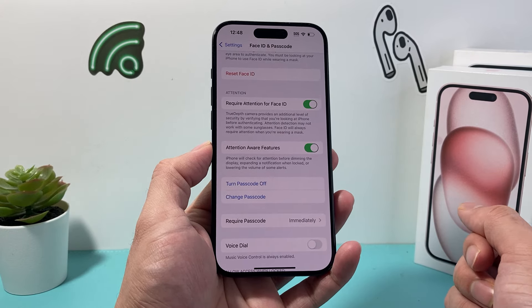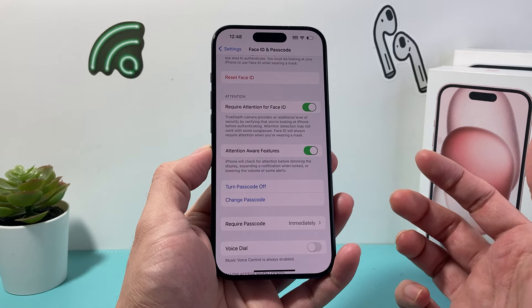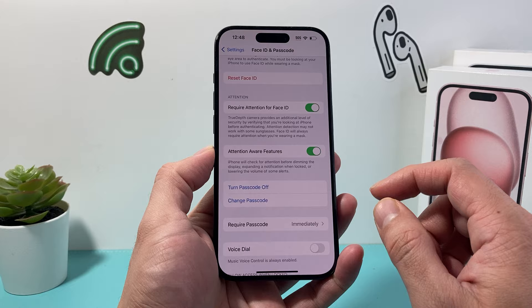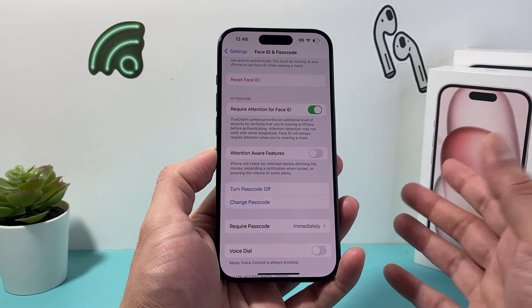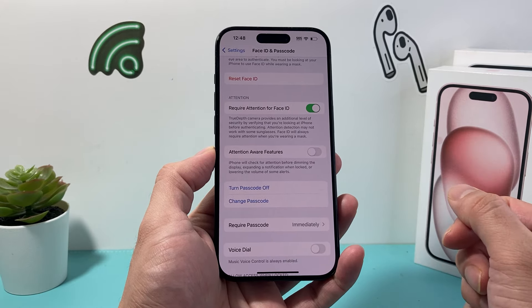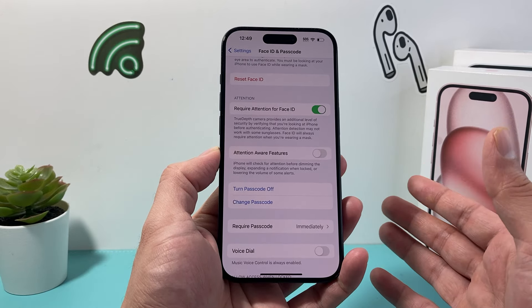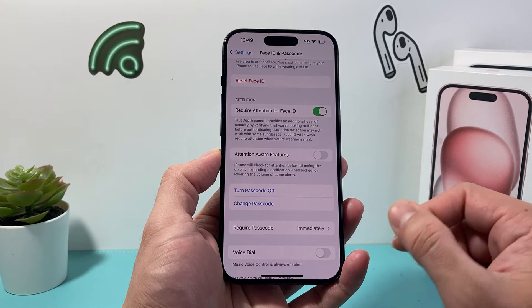Those alerts include incoming call alerts. So if you notice when you pick up your phone and the volume gets lower on the incoming call, we need to turn that off. Now the volume will be consistent throughout — whether you pick it up or have it on your desk, you'll hear that loud incoming call volume on your iPhone.